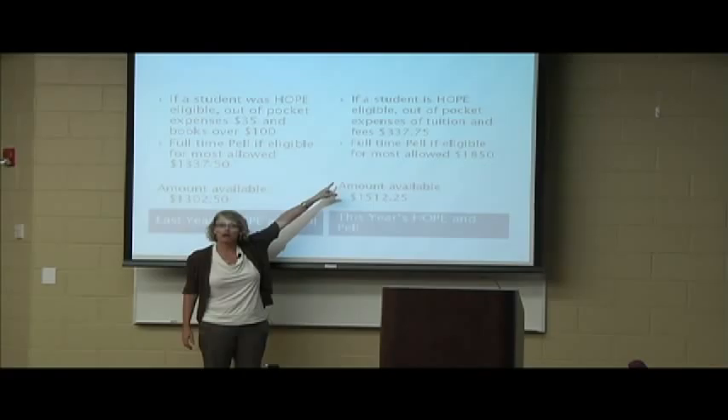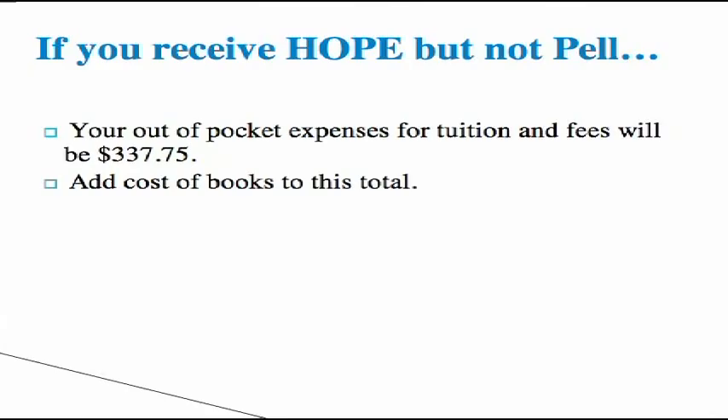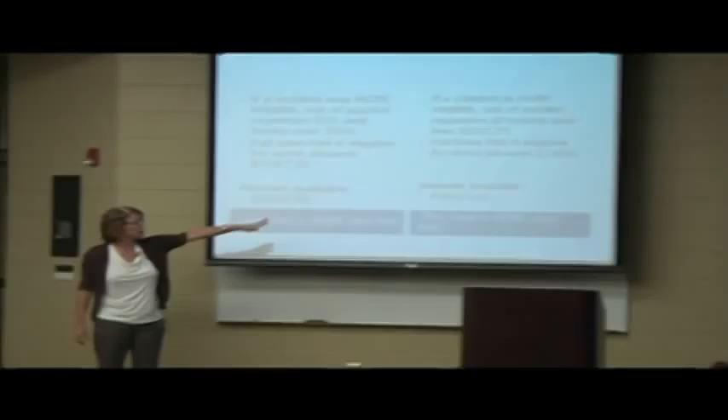Now, fast forward to this year, under the semester system, if you're eligible for Hope, your total out-of-pocket expense for full-time — which is 15 hours or more — would be $337.75. The Pell amount is up to $1,850 for semesters. The difference is because quarter divided by four, semester divided by three. They take the $337.75 out of that, you've still got $1,500 where you can use half of that in the bookstore. So you may or may not need a student loan.